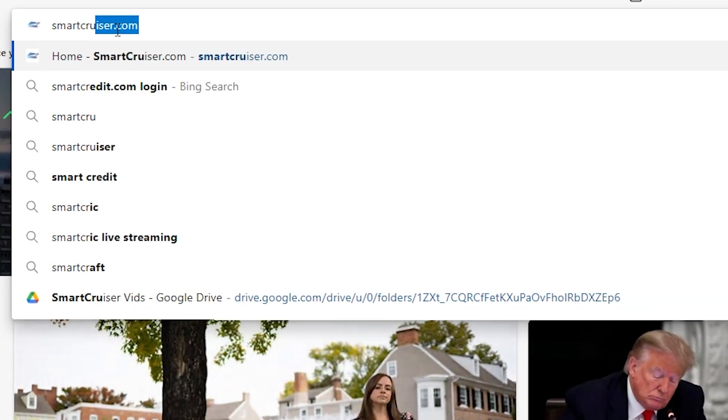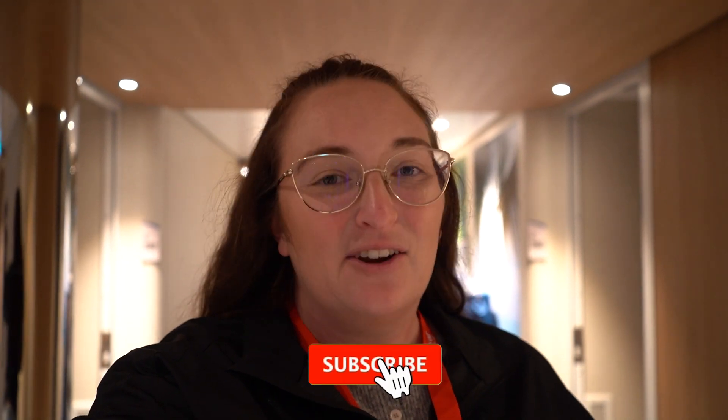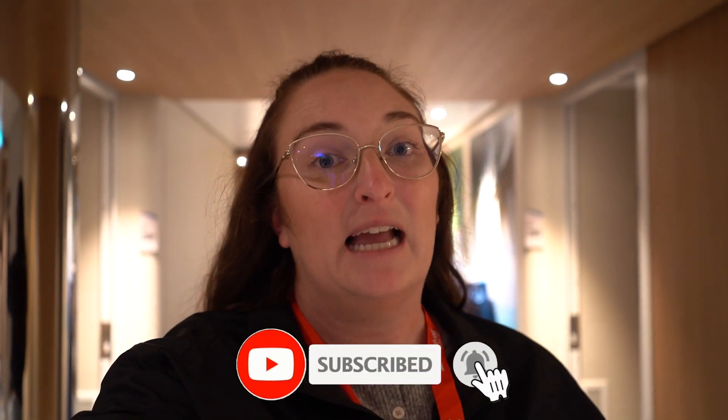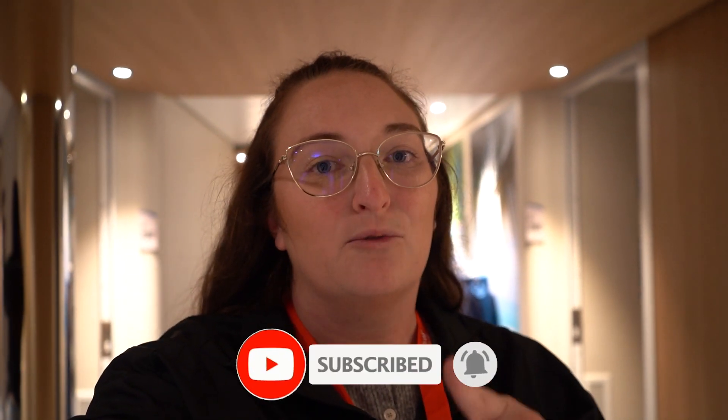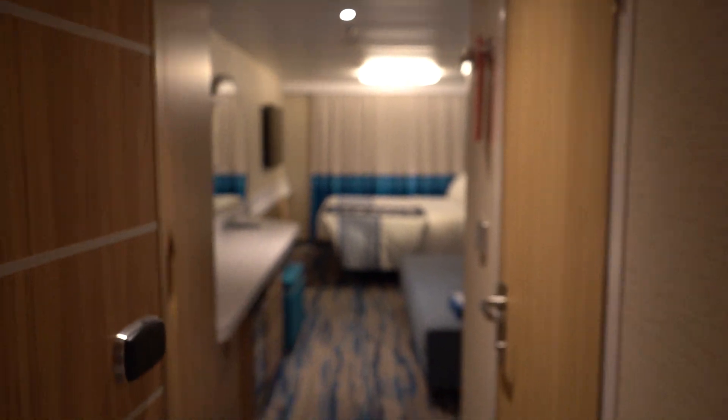Hello everyone and welcome back to the channel. My name is Shanna with smartcruiser.com, your source for all things cruising. Today we are on board the brand new Carnival Celebration ship and we are checking out cabin 4286. This is going to be an ocean view stateroom. Check out our other videos because we are filming a lot of cabins on board so you all make the right selection for your next cruise cabin.